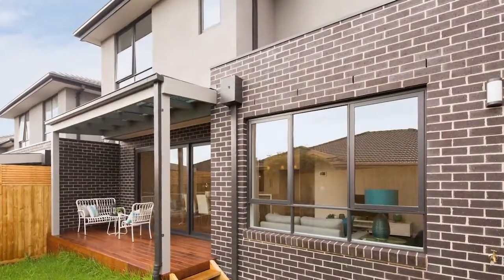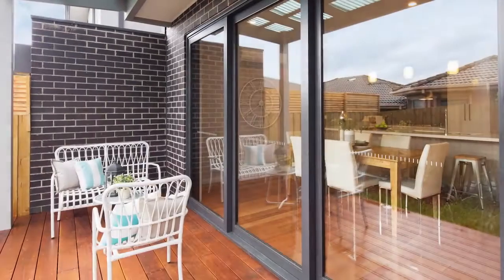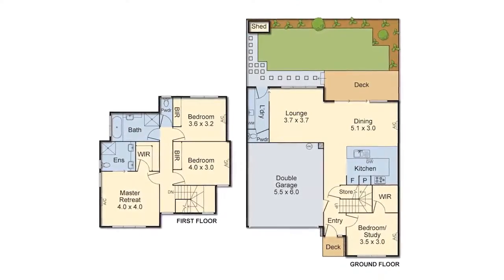An easy-care courtyard and garden allows for superb outdoor entertaining, while enjoying other features including high ceilings, powder room, laundry, heating and cooling, double garage and much more.